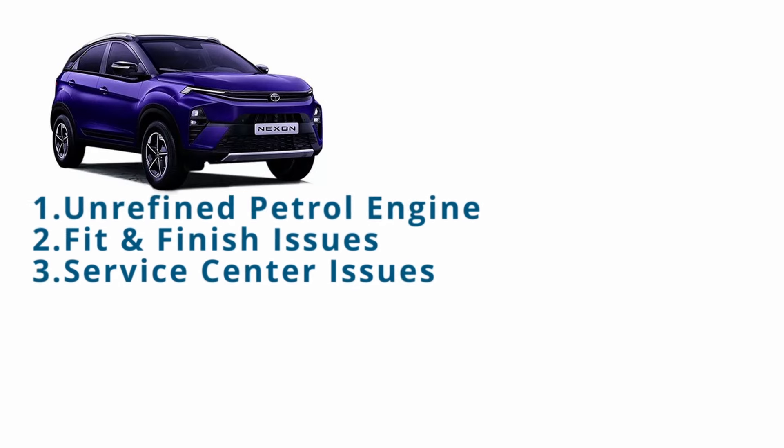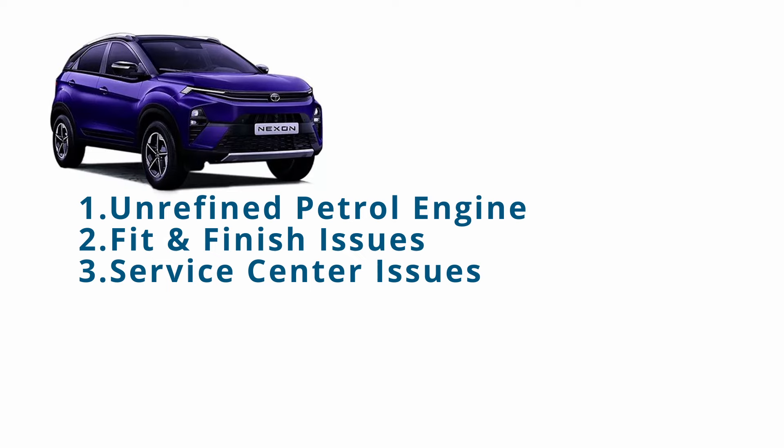Tata Nexon's major drawbacks are an unrefined petrol engine, fit and finish issues, and service center issues.